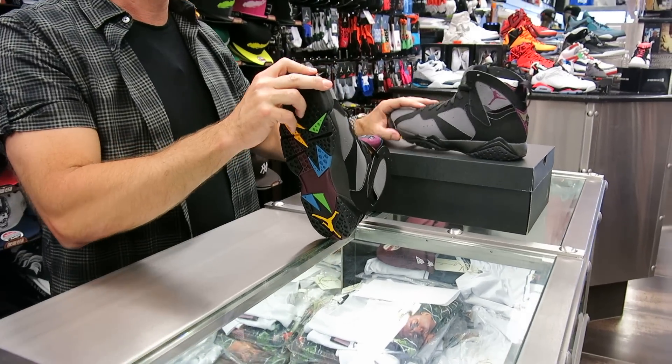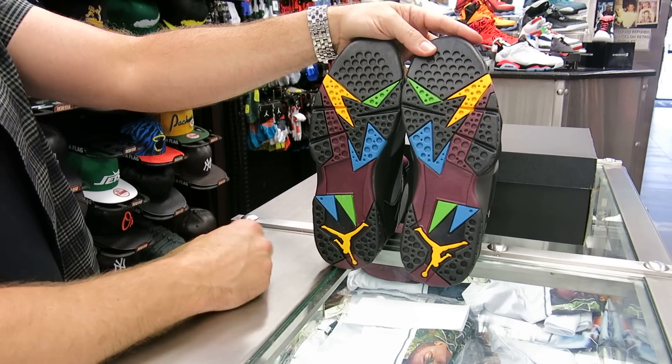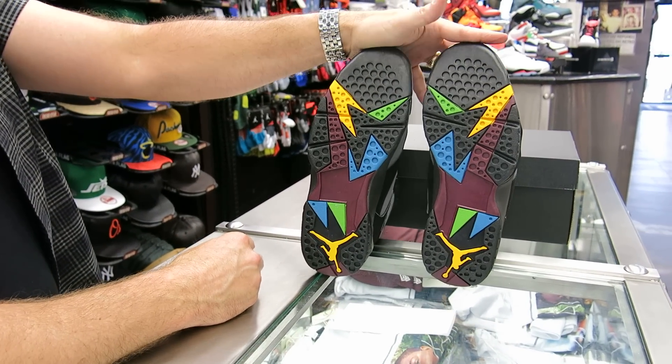Let me show you the bottom. All the colors on the bottom of the shoe — it's a cool looking bottom. I always like the Jordan 7 bottoms; they're cool looking.